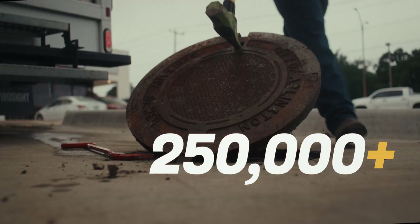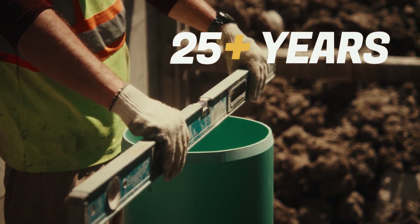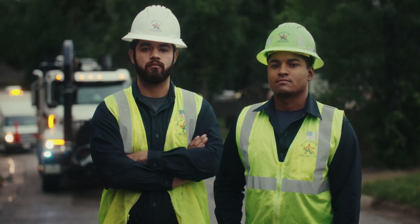You heard them. Faster, safer, 250,000-plus successful installs. Over 25 years on the ground, zero recorded failures. What are you waiting for? A handwritten invitation? The mess beneath our feet's gone on long enough. Let's clean it up.